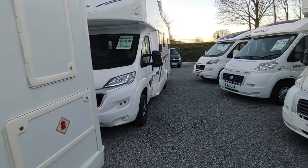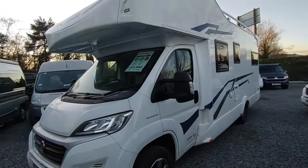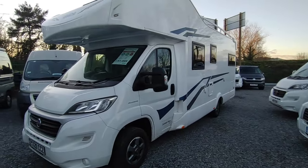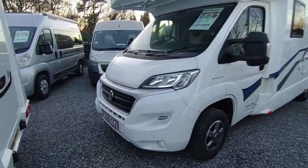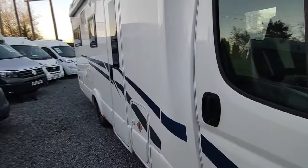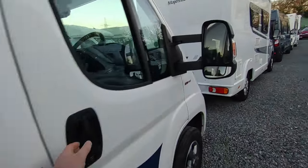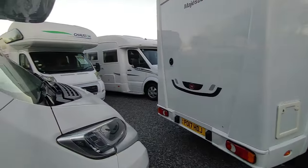This is a bit different - a Rimor Superbrig. Rimor is an Italian company, part of the French Trigano group. The Superbrig was their flagship model - a big six-berth family van at £57,950. You'd pay £70,000 plus for one of these new, and it's only done 4,000 miles. It's seven point one meters, not as big as it looks but with plenty of space and storage for a family.